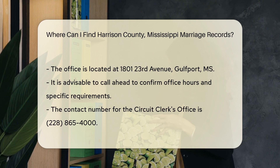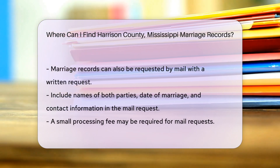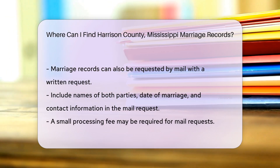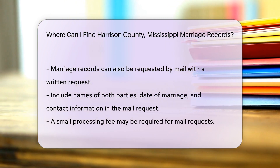If you prefer to request records by mail, you can send a written request to the Circuit Clerk's Office. Include your name, the names of both parties, the date of marriage, and your contact information. There may be a small fee for processing your request, so check their website or call for the exact amount.